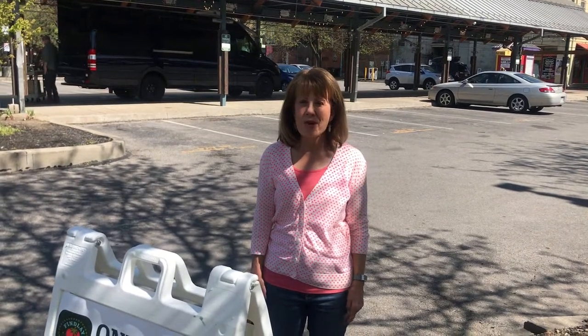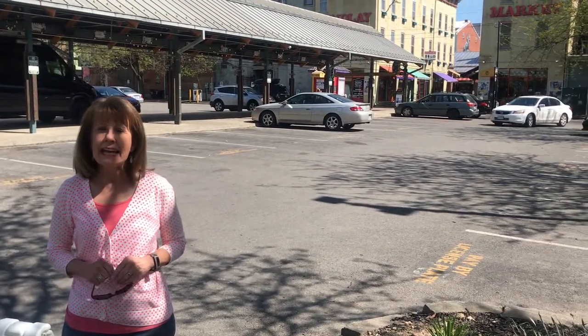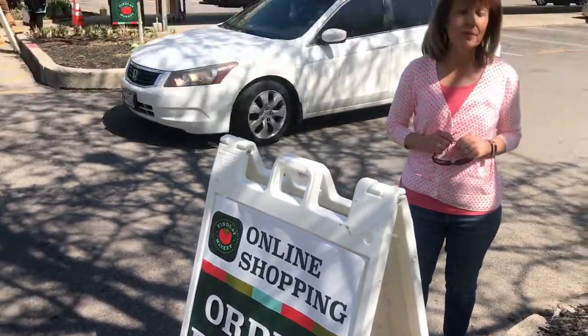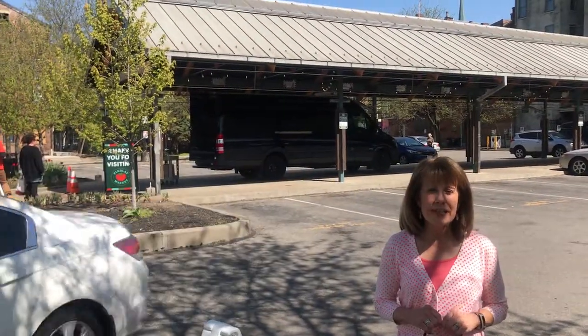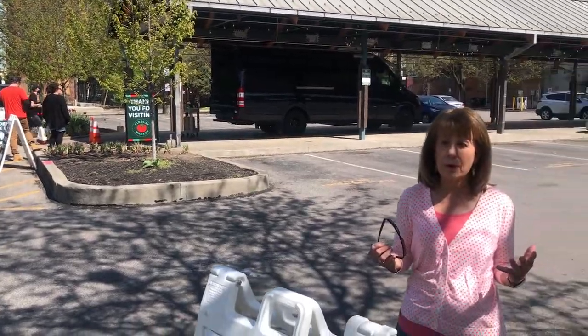So we're here at Findlay Market. We're actually standing in the north end of the public lot — it's a nice size lot with plenty of spaces, and it's a little after four. Pickup begins at four. They have all the orders loaded into the truck behind me, so in just a few seconds we're going to walk over there, get in line, pick up our order, and we'll be on our way.